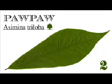Station two: pawpaw. The pawpaw is the only temperate member of the tropical custard apple family. Pawpaws flourish in the deep, rich, fertile soils of river bottom lands, where they grow as understory trees or thicket shrubs, often resulting from root suckering.